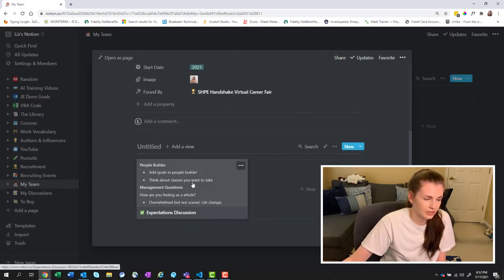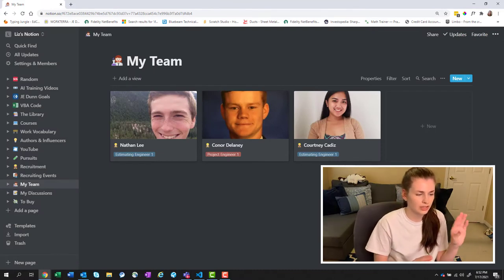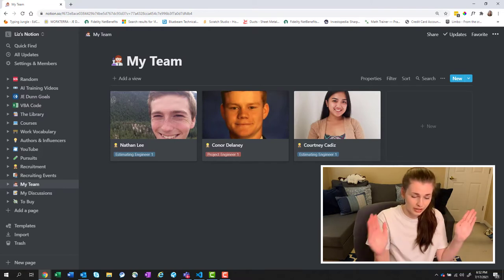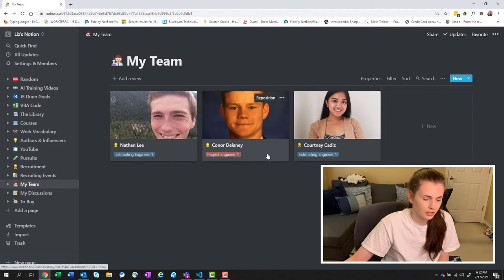We already did our expectations discussion when she first started. Nathan is actually an electrical engineer — that's what he got his degree in. Connor is a civil engineer and Courtney is a mechanical engineer, so I have every discipline, which is awesome. They're all unique in their own ways. Nathan works out of the Austin office, Connor works with me, and Courtney works with me on a day-to-day basis.